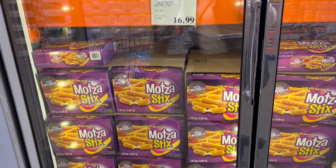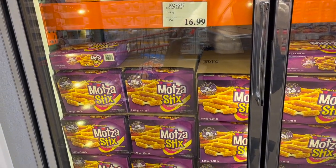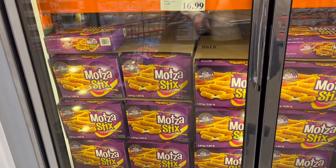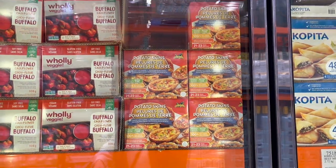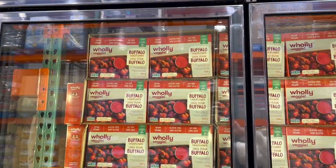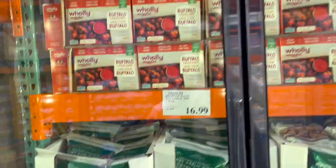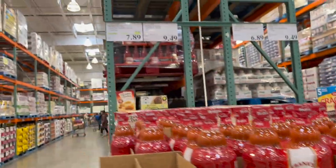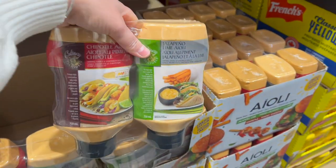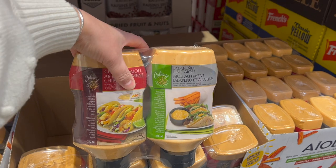Mozzarella sticks are $16.99 — I love them but the cheese always explodes when I make them at home. Loaded potato skins with bacon and cheese are $18.99. Buffalo cauliflower bites by Holy Veggie are $12.99. Dry garlic ribs are $16.99. I had to hold myself back from buying every appetizer! Frank's RedHot sauce two-pack is $7.89. And chipotle aioli and jalapeño lime aioli — the perfect fry dip — two-pack for $9.99.